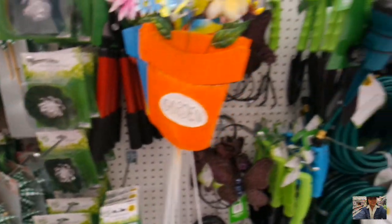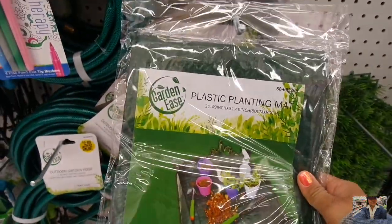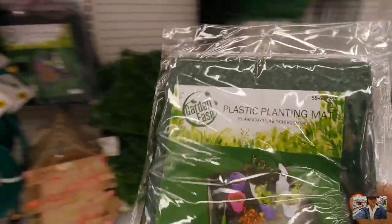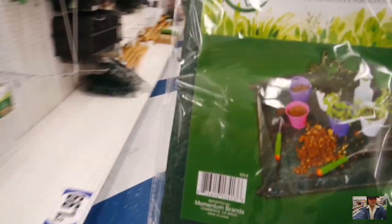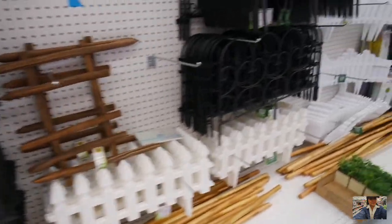What else do they have? Some tools here. I like this — this is interesting. A plastic matting thing. You could actually use trash bags like how I did at my mom's house. I might go ahead and pick one of these up. Some stakes, some wire fencing here. They even got a rake. What else they got?